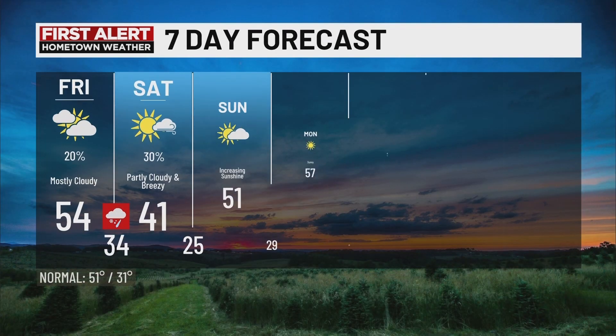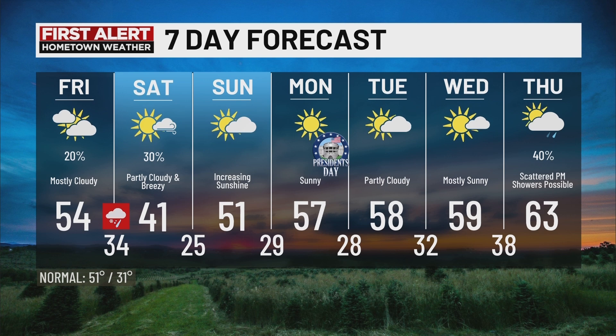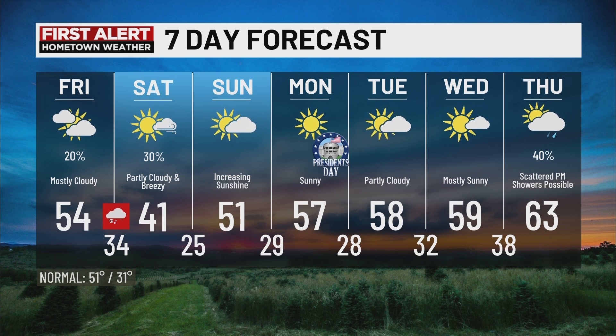If we finish off with our seven-day forecast, we see temperatures ranging from the lower 40s to the lower 60s. 41 as a high on Saturday, 51 to 52 as a high on Sunday, and temperatures just keep ramping up to 57 on Monday for President's Day.